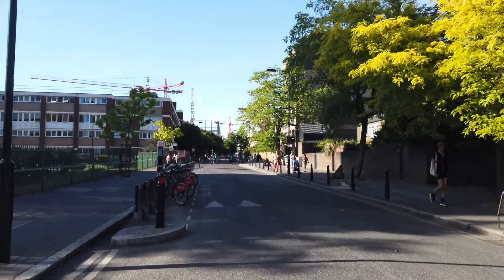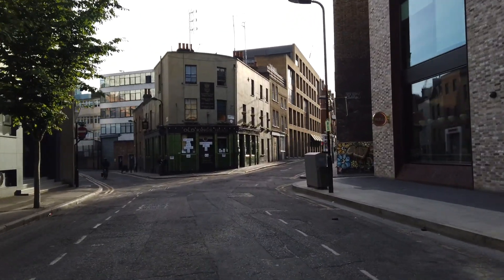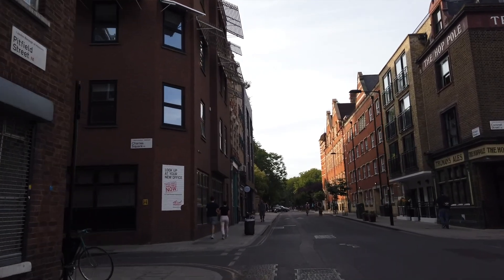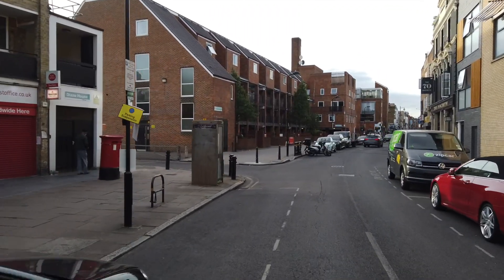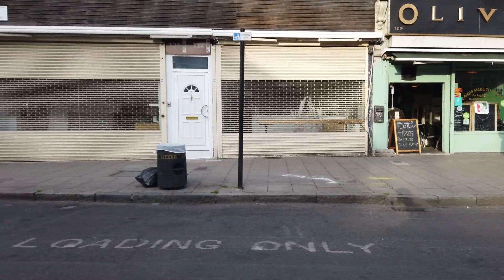Another area of Shoreditch worth visiting is Brick Lane. Brick Lane is a long-stretched street with curry houses, a mosque, and boutique shops. The area has become popular thanks to its vibrant market, nightclubs and street food. Another highlight on Brick Lane is an old bagel shop — it has opened its doors for more than 150 years and welcomes guests 24 hours a day, so you won't get hungry.